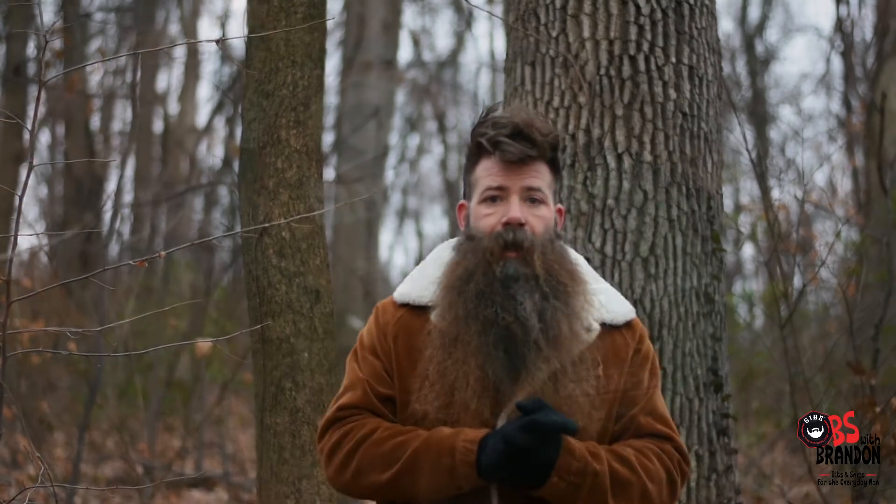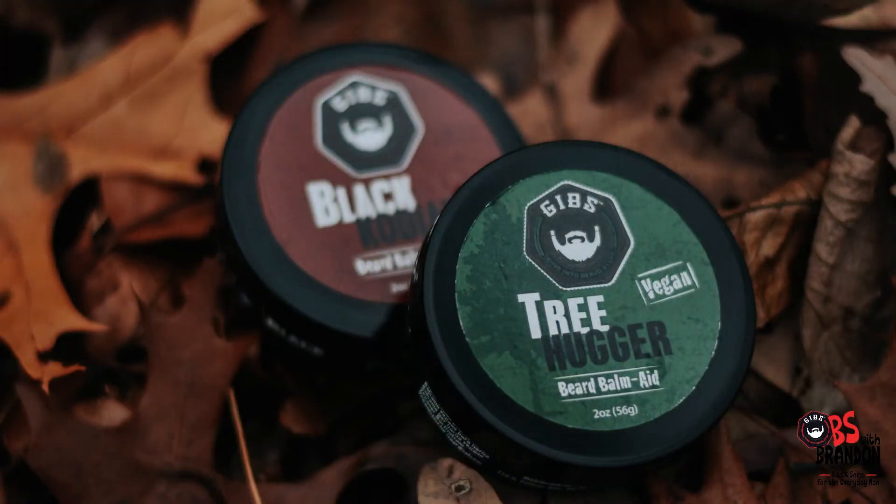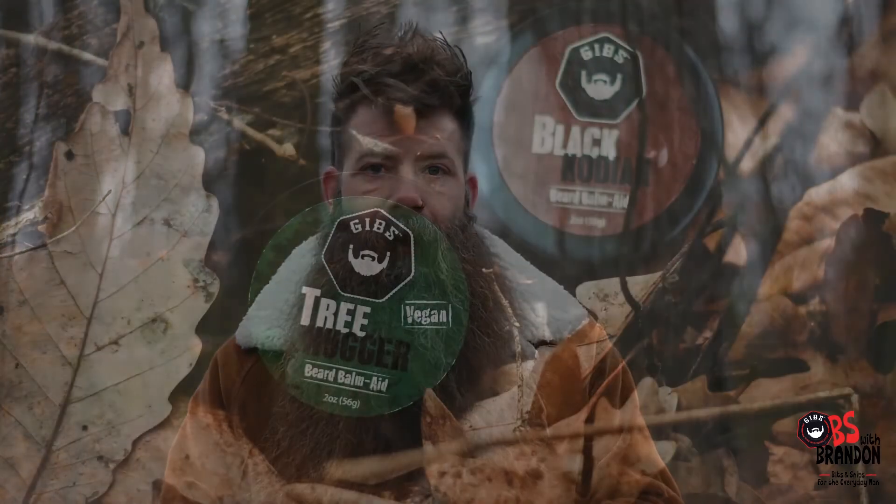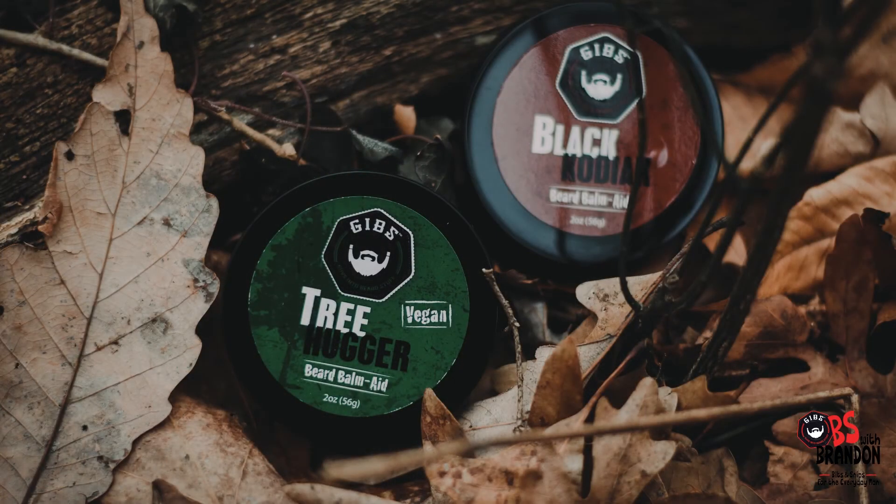With both of these products, you use them the same. Emulsify them into the hand, apply them into the face, pulling it through the beard to give you that light style and have you conquer any adventure you set out for. And by the way, we're out here pondering the age-old question: does a bear crap in the woods? I'll catch you all next time.